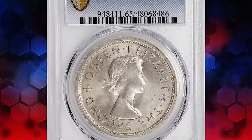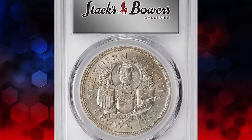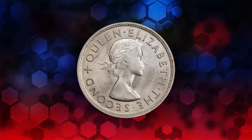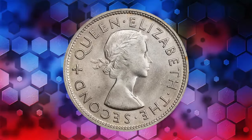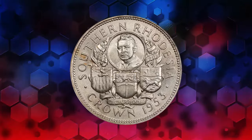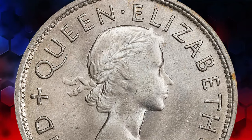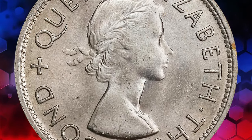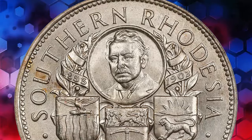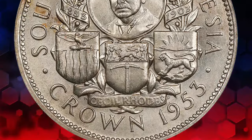And now behold the timeless beauty of the 1953 Elizabeth II crown from Southern Rhodesia. Graded as Mint State 65 by PCGS, this silver gem features the first uncrowned portrait of a young Queen Elizabeth II. Its reverse design depicts the bust of Cecil John Rhodes, the Prime Minister of the Cape Colony, encircled by three shields representing Northern Rhodesia, Southern Rhodesia, and Nyasaland, flanked by wreaths wrapped in banners. Despite its historical significance and undeniable charm, this silver treasure found a new owner for $105.